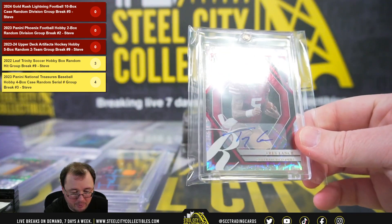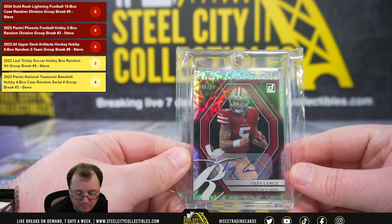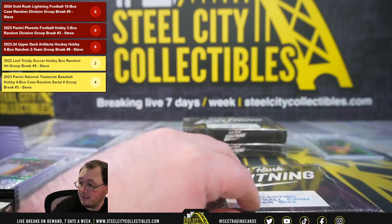Next up, a Donruss Elite Series Rookies rookie autograph Trey Lance, numbered 48 of 99. NFC West again — going to Paul.